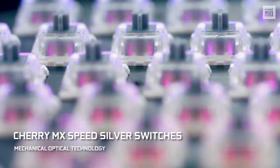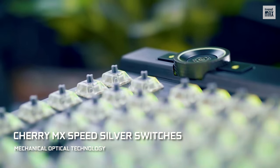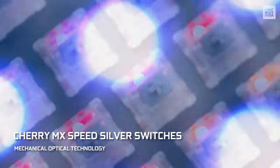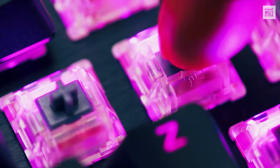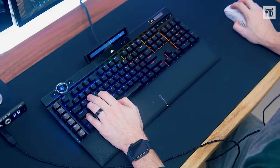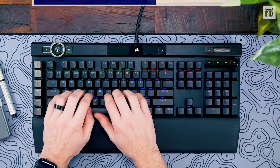Now, the keys. These are Cherry MX Speed Silver switches with mechanical optical technology. Underneath each button there's an optical laser that recognizes each press and increases the durability of the keyboard, but the keys continue to be mechanical, so the tactile sensation remains.